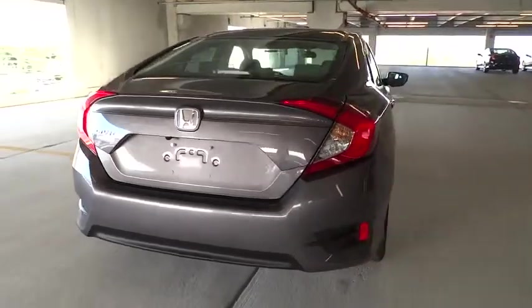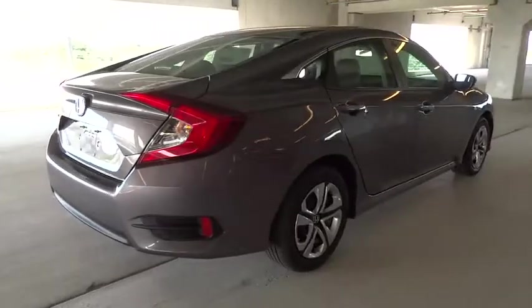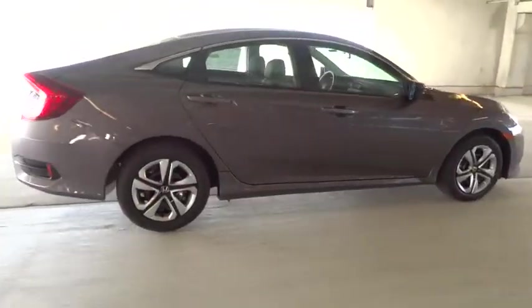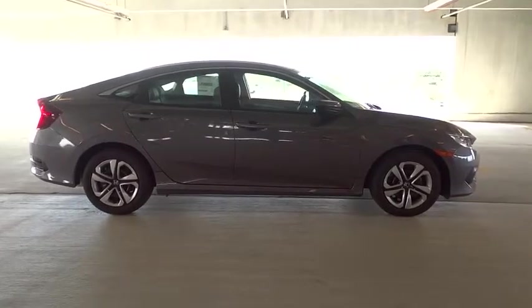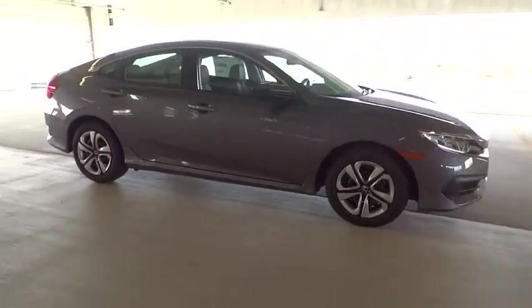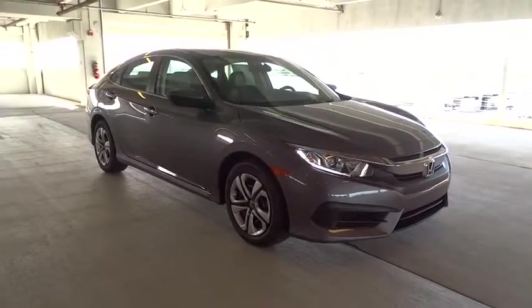Tachometer, daytime running lights, power mirrors, heads-up display, privacy glass, tire pressure monitoring system, and four-piece floor mat set. If affordable style and reliability are what you're looking for, this vehicle couldn't be more perfect — drive it today.